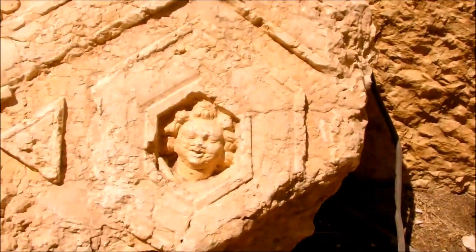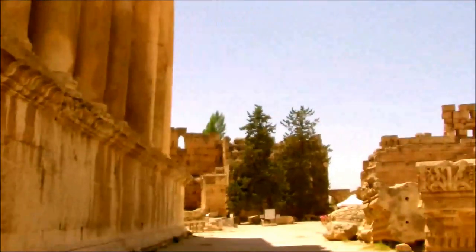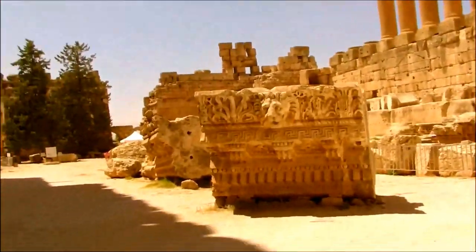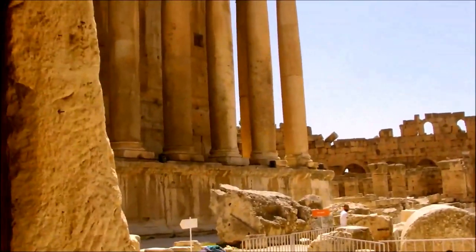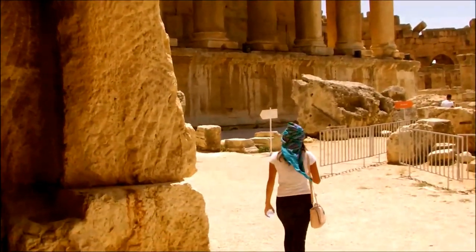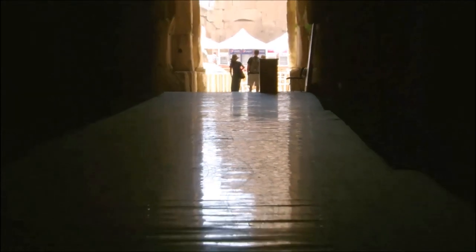Come on guys! It's incredible. Absolutely incredible. It's an amazing place. They were putting their animals here before killing them.